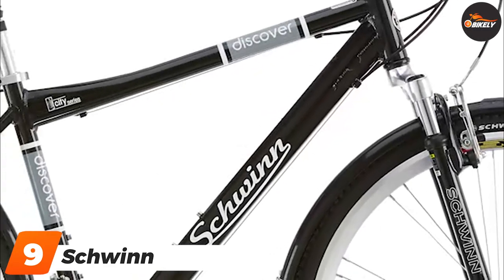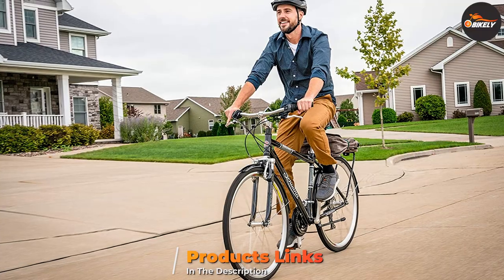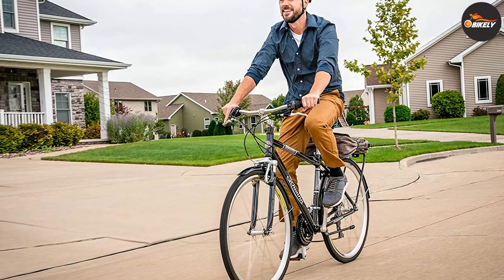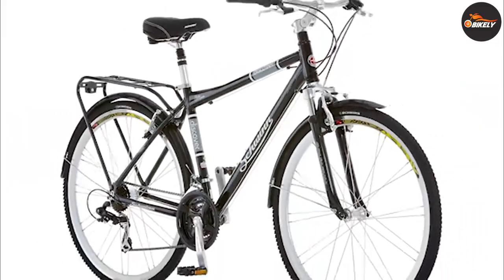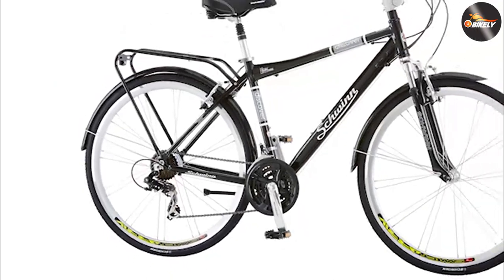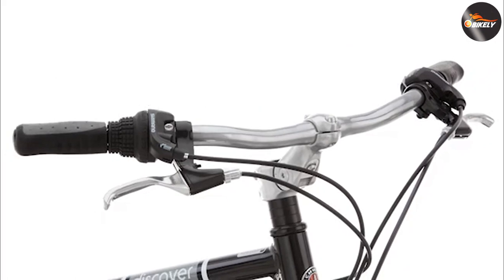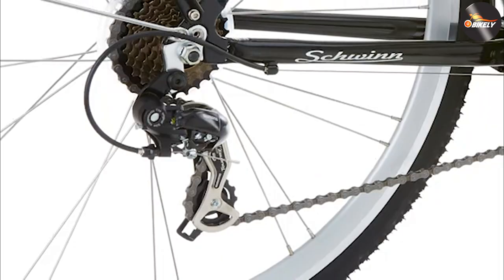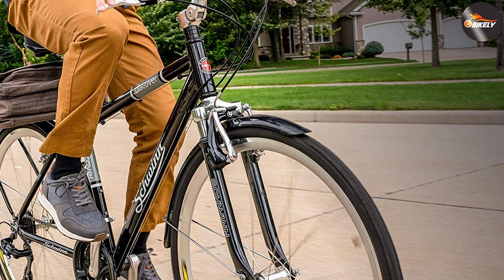Next at number nine, we have the Schwinn Discover Hybrid Bike. One of the crowd favorites among budget hybrid bikes, the Schwinn Discover was a bit over the $300 mark when we wrote this review, however there are lots of discounts offered on it that you might be able to take advantage of. With the Schwinn Discover you get all premium quality components and a very stylish design that'll appeal to both men and women. Its design makes it a good option if you wanted to buy a pair of bikes to match with your partner, and there are multiple frame sizes and color options to choose from.